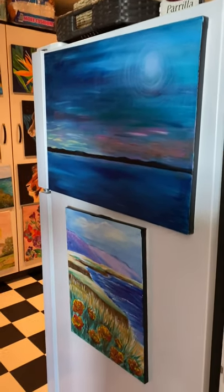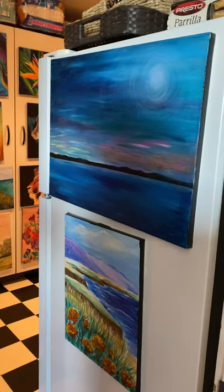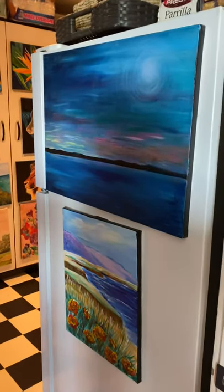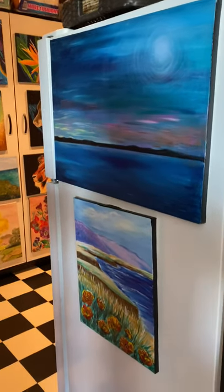I decided it would be best if we just looked at a video of all of the paintings that are in my laundry room, because I tried to take pictures and it would be stupid to attach a bunch of pictures. So we're going to start on a little tour of my gallery. That's hilarious — it's my laundry room.